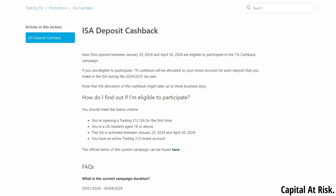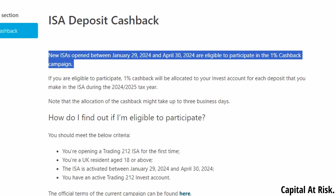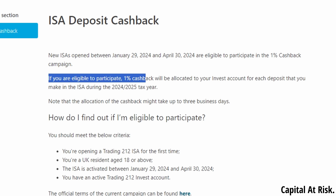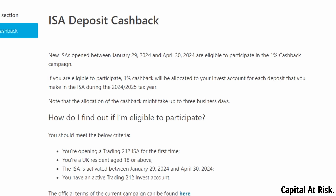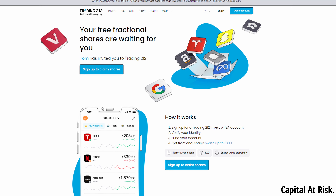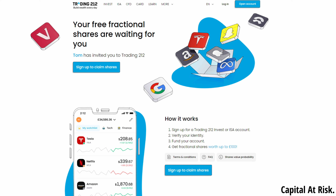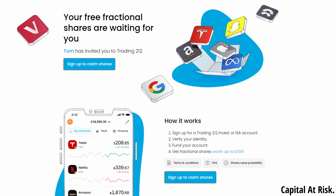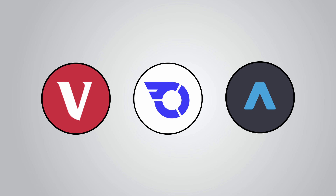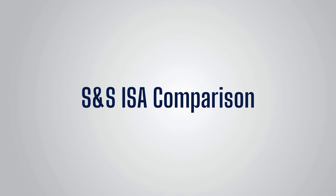If you like the sound of Trading 212, they are offering incentives for new customers. New ISAs opened between January 29th 2024 and April 30th 2024 are eligible to participate in the 1% cashback campaign. If you're eligible, 1% cashback will be allocated to your invest account for each deposit you make during the 2024-25 tax year — so if you maxed out your ISA and put in £20k, you could get £200 cashback. In addition to this cashback, as a viewer of my channel, if you're a new customer to Trading 212, you can get yourself a free share worth up to £100 when you sign up via the link in the description, or go to settings, click 'use promo code' and type in my name, Tom.